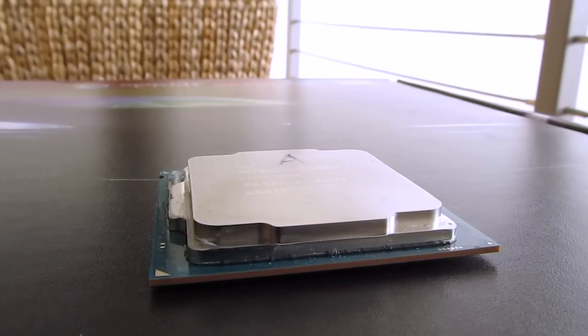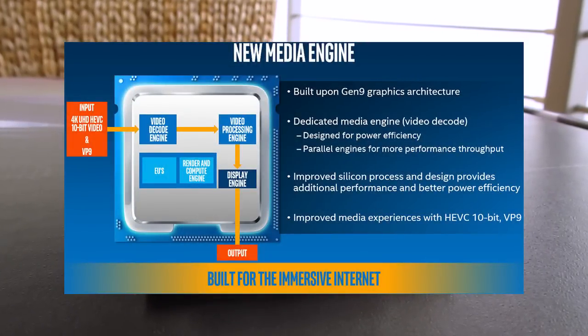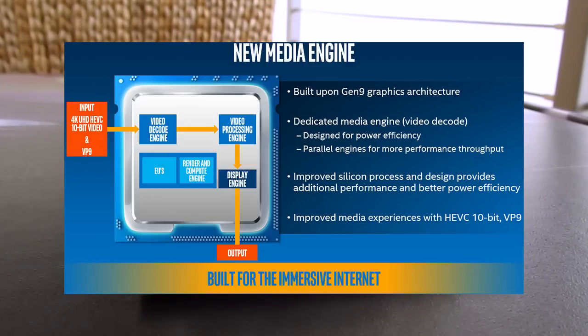The only thing that's actually new is support for hardware video acceleration of the HEVC H.265 codec, which now runs with the help of the upgraded media engine on the graphics core.